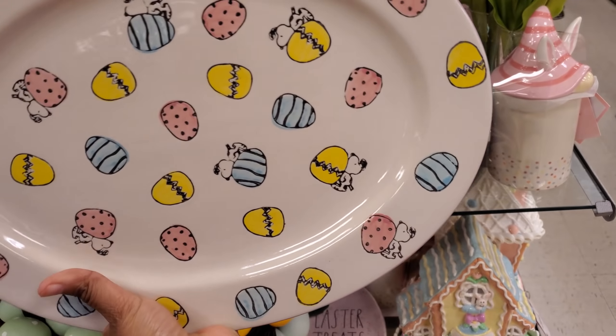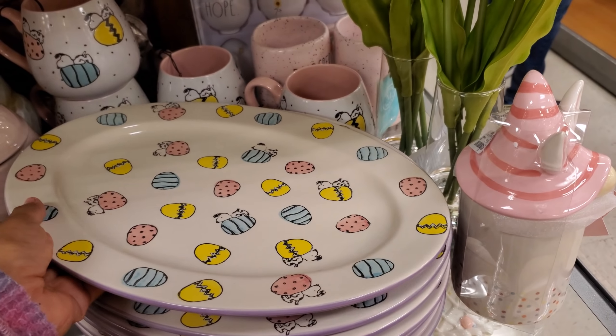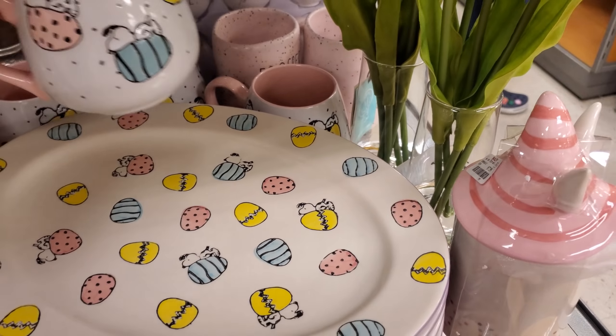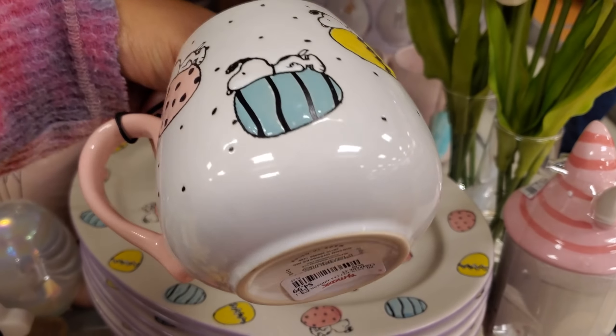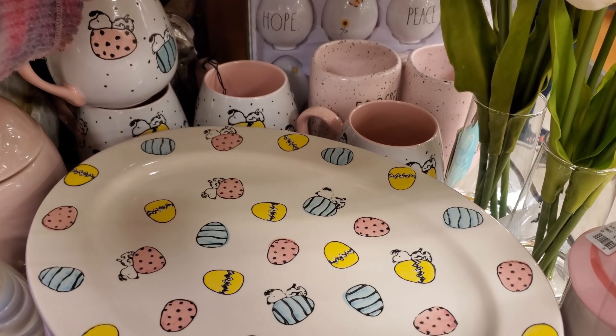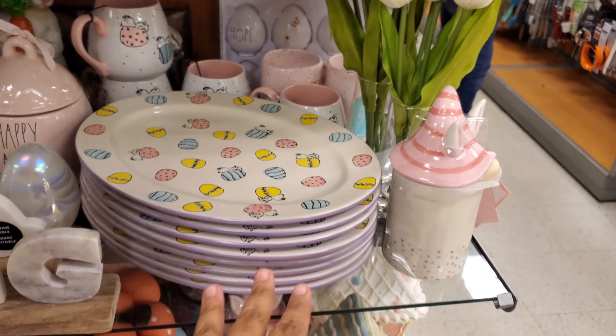Look how cute - he's on the egg, just laying on the egg for $13. So so cute, I love it. Do you guys decorate for Easter like your table? I don't - I feel like I should, like my kids are missing out on that memory. It's only me and my husband and kids.